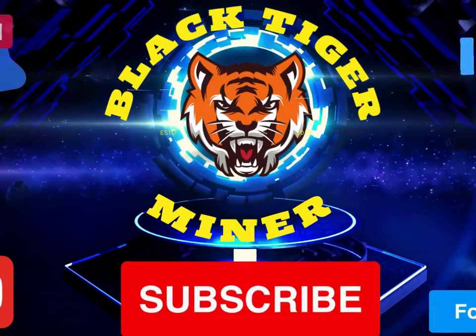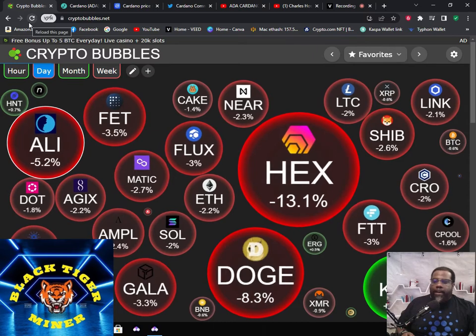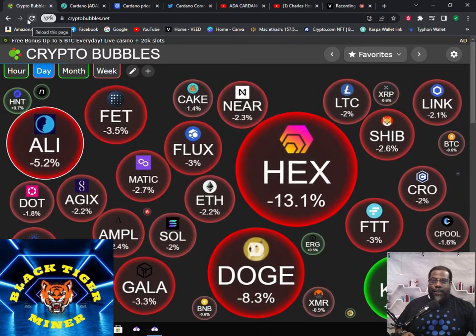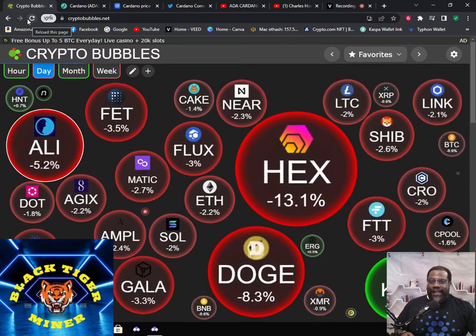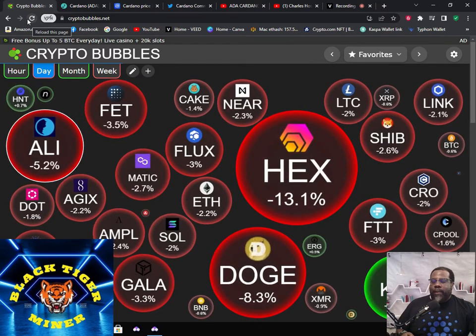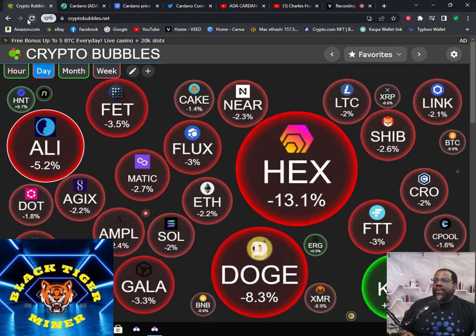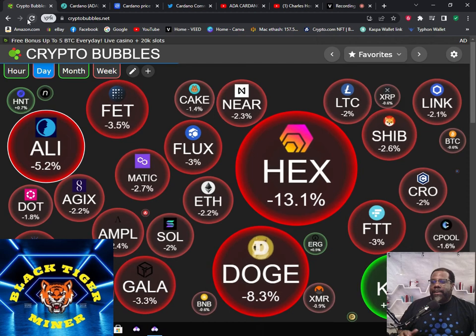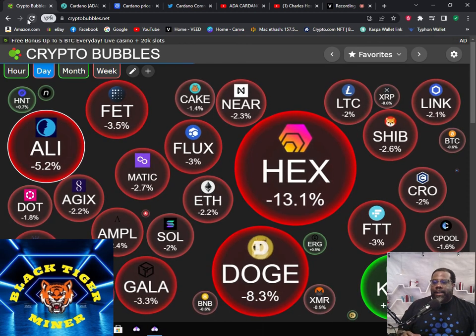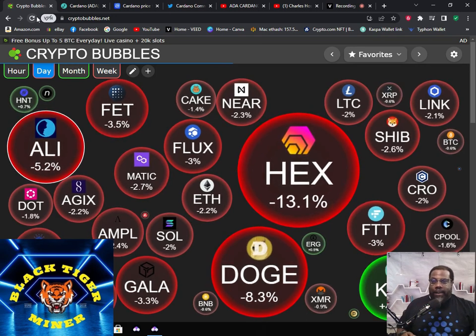Hello, YouTube. Welcome back to the Black Tiger Miner YouTube channel. Today we're talking about Cardano and the secret, the hidden surprise for Cardano. Got a couple videos I'm going to show and go over the numbers as we usually do. But this YouTuber has mentioned about a hidden asset in the Cardano project. So since I got the shirt on, we're going to do Cardano today.